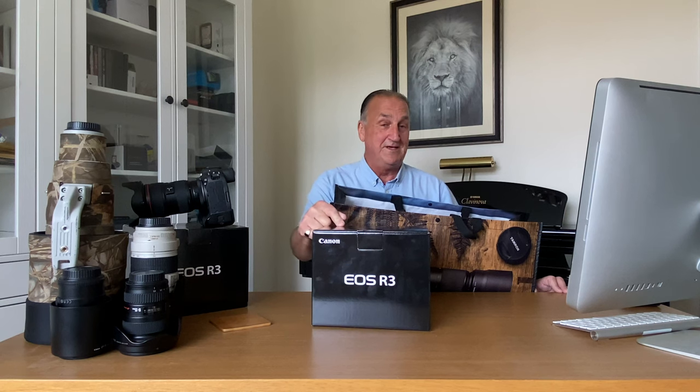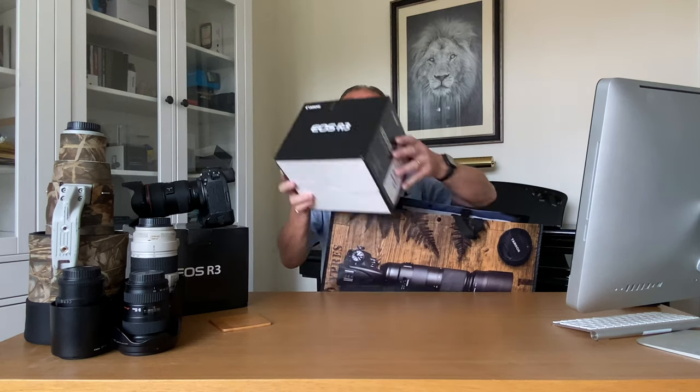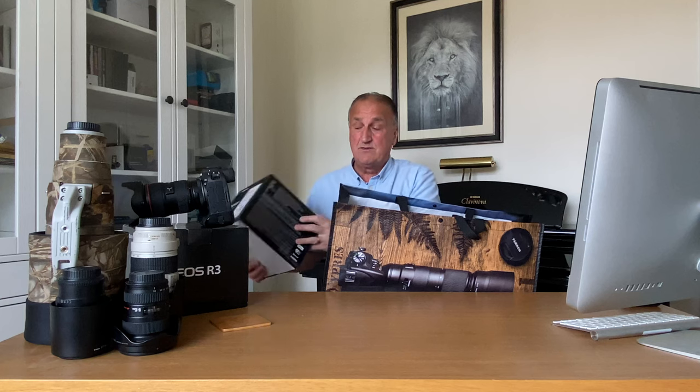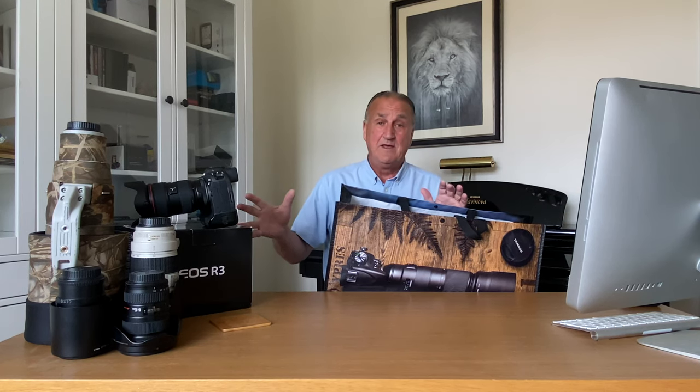I knew that when I got this it would only be a question of testing it and then she'd want one, and now she's got one. So now we're going to be competing with the same equipment — we don't really compete but it's all good fun. There's no doubt about it, the success I had when I was testing this was amazing, and the only thing that made it better is...